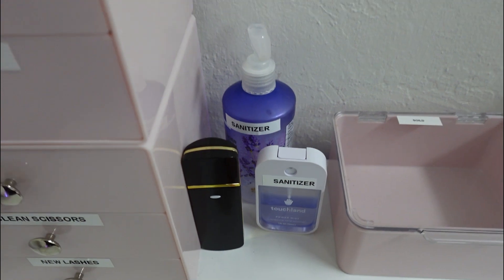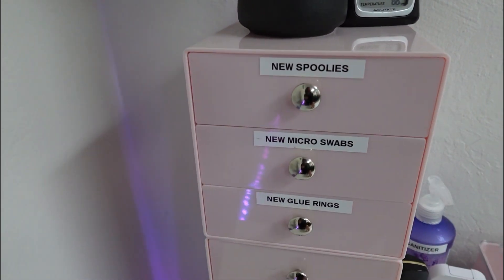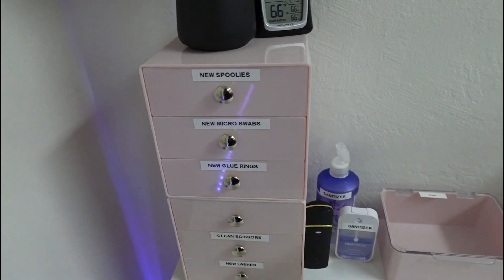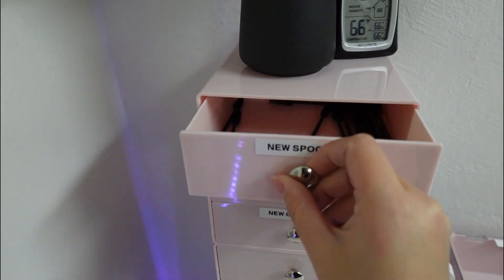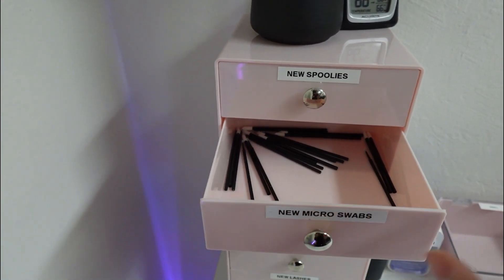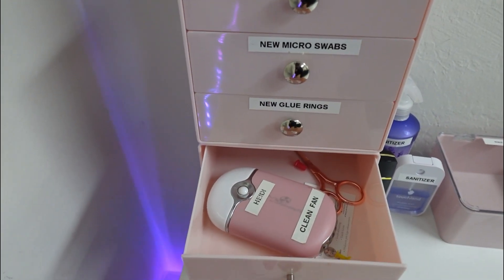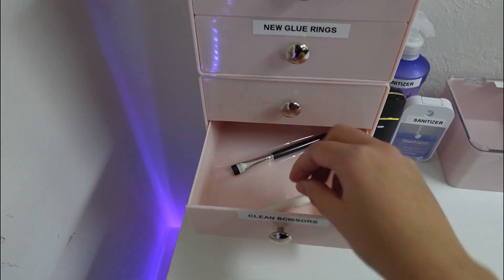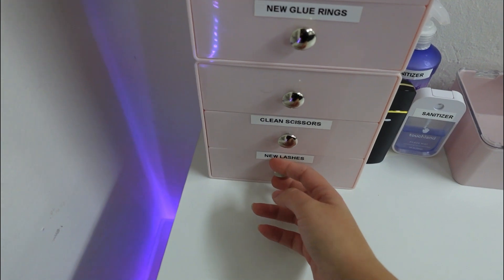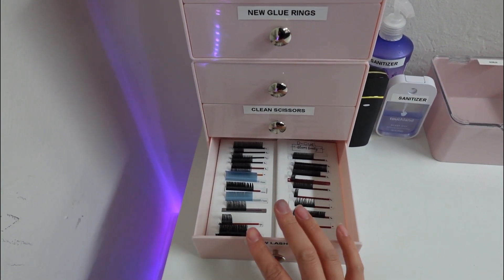I have sanitizers here — a spray one and a pump one — then my humidifier, which I need to label. There's a little decor and my temperature and humidity gauge. Every time I need to reach again to grab something, I sanitize. The pump is handy because you don't want to cross-contaminate. I have my spoolies here, micro swabs or lip wands, glue rings, and my fan. My scissors are usually in here along with some brushes for lash baths. The lashes I keep in this drawer are CC and D curl because those are the ones I use the most.